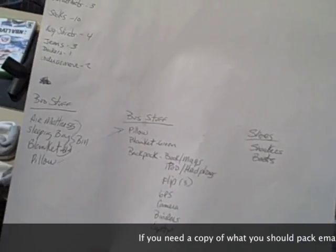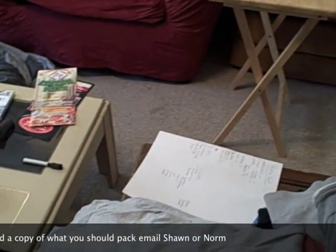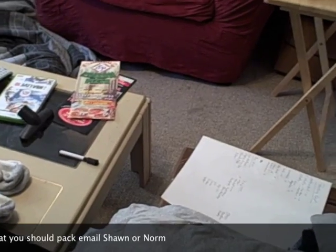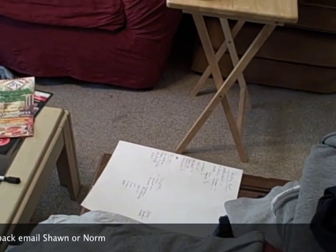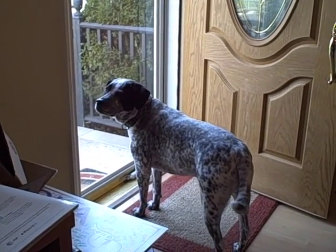I also have my packing list here — little reminders for what I need. Everything I put in the bag I make sure I've crossed off so I don't keep repacking the same stuff. That helps guide me along and make sure I've got everything I need, so I cross things off as I go.